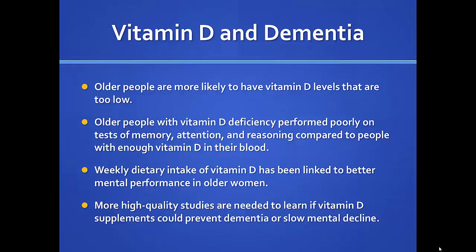Vitamin D and dementia — older people are more likely to have low vitamin D levels, though whether that's because they're not going outside, not eating properly, or because aging reduces vitamin D synthesis is unclear. Studies show older people with vitamin D deficiency perform poorly on tests of memory, attention, and reasoning compared to those with adequate levels. Weekly dietary intake of vitamin D appears to lead to better mental performance and overall mental health, though more studies are needed.